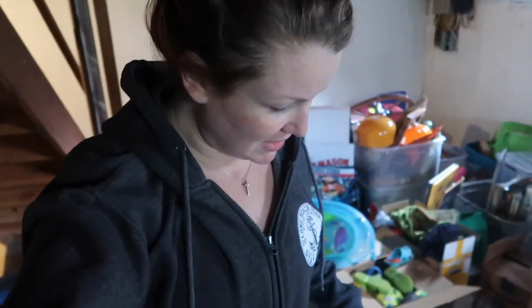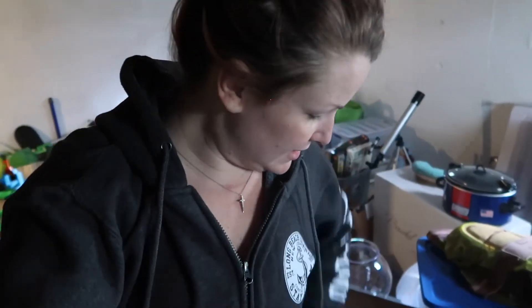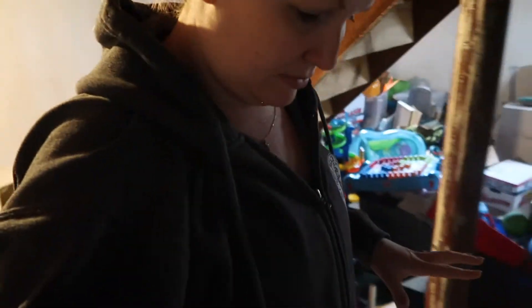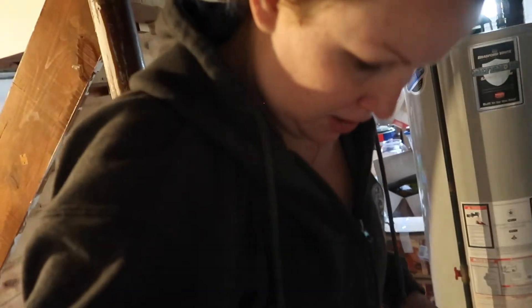Hey guys, welcome back to the vlog! So today, as you can see, we are in our basement. James will be down in a minute, but this is our project for today — we are cleaning this basement. One of our goals, actually about a year ago exactly, we cleaned it out, so it might turn into a once-a-year thing because everything just accumulates.